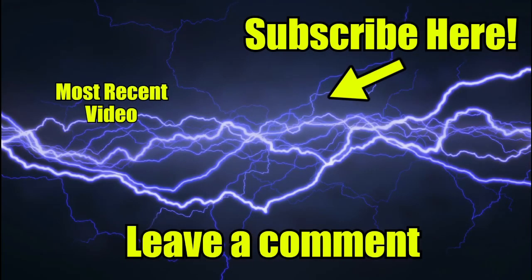If you found this video helpful, please subscribe to the channel, and I'll see you guys next time. Cheers!